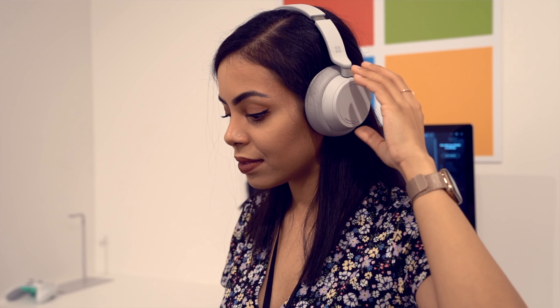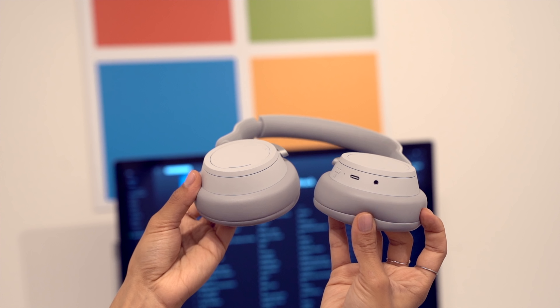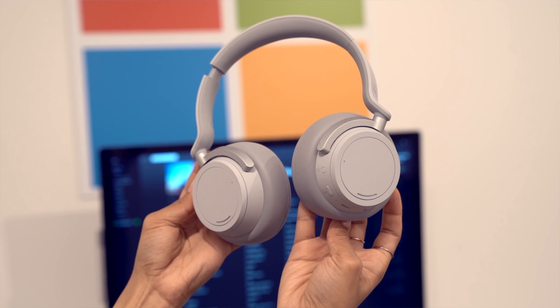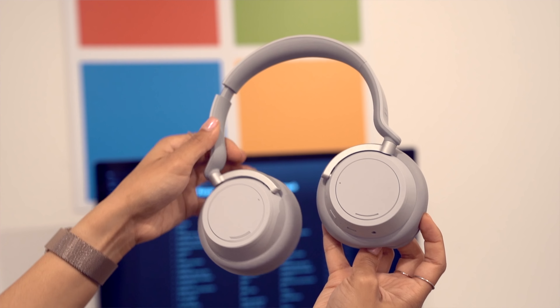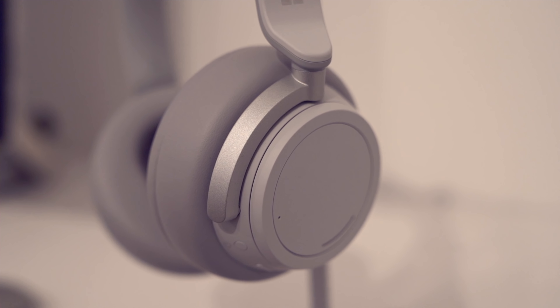They have touch controls, so you can tap to pause a song, double tap to go to the next song, and triple tap to go back. There's also a slider on both ears so you can slide and twist to control different things. On the right ear you get volume control, and on the left ear you can control the amount of noise cancellation — all the way up or all the way down to ambient sound. There's also a USB-C charging port along with a 3.5mm headphone jack if you want to go wired. The price point is around $350.